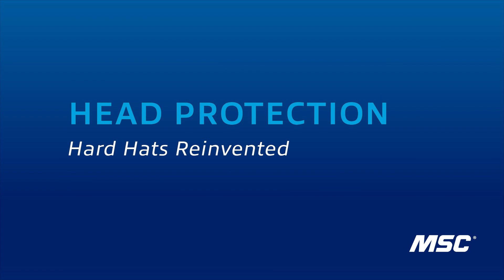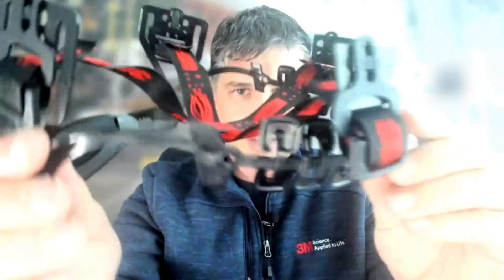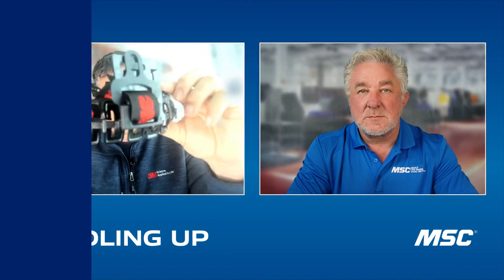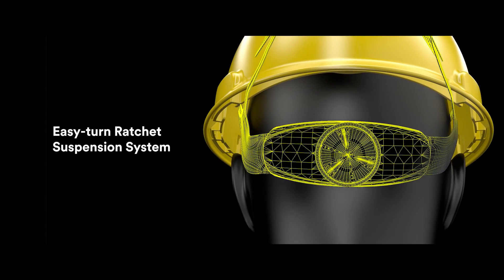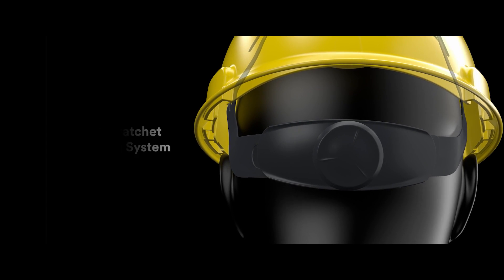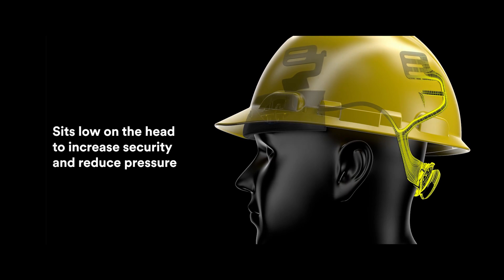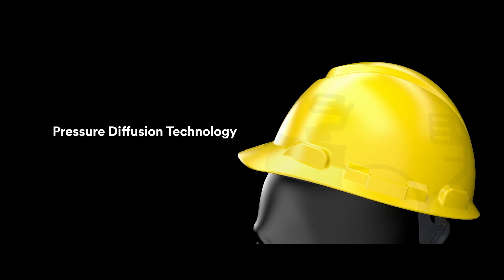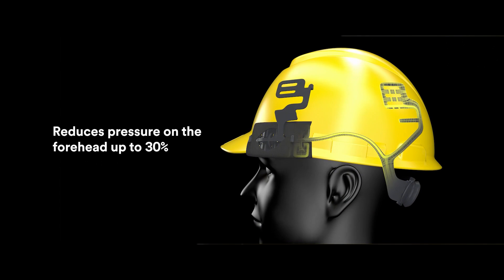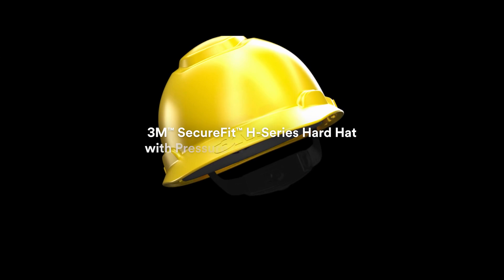Have you guys applied this technology to any other products? Yeah, we had such success and great user feedback that we looked at our head protection line and asked, can we do something there? In our new SecureFit hard hats and safety helmets, we took that same concept and put it into the forehead band. We call these paddles — each one adjusts to everybody's individual foreheads. When you tighten the ratchet on the hard hat, instead of uniform compression, the paddles adjust to all the different contours of your face, giving you much less pressure but the same secure fit. We measured a 30% reduction in pressure around your forehead versus traditional and legacy 3M suspension systems.